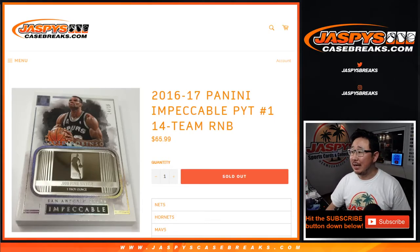Hi everyone, Joe for jazbeescasebreaks.com coming at you with a quick number block randomizer. It's a 14-team number block randomizer for 2016-17 Panini Impeccable Basketball.